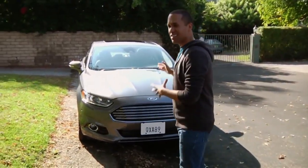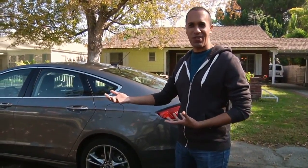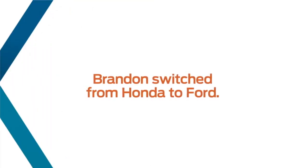When you're driving by, you can't miss this car. It's awesome to look at and it's fun to drive. It's safe and it gets great fuel economy. What more could you ask for, right? I love to tell people, look at what Ford has to offer.